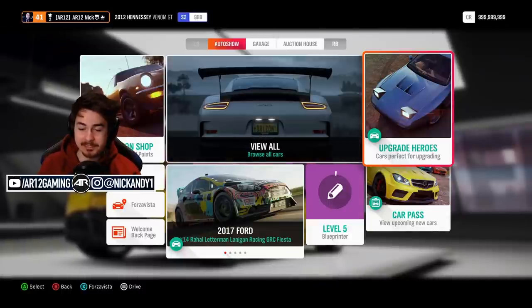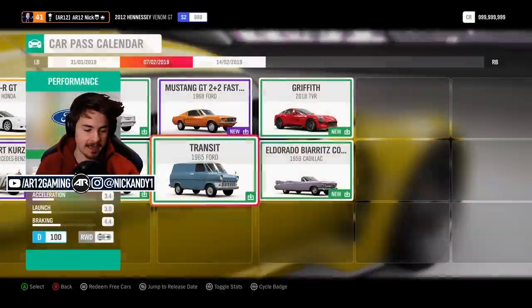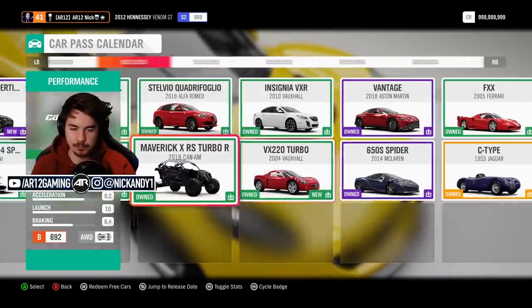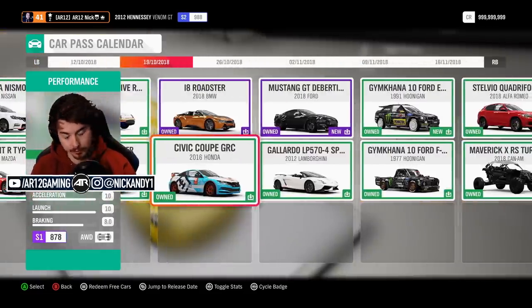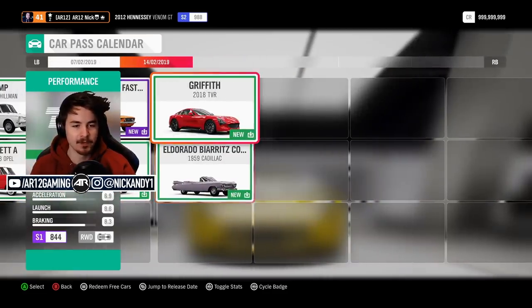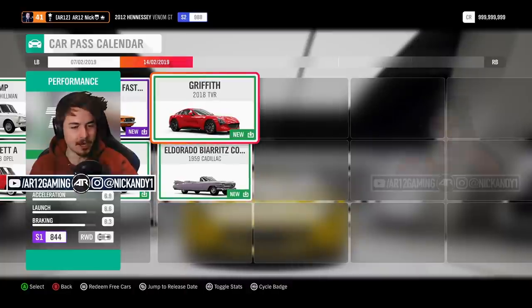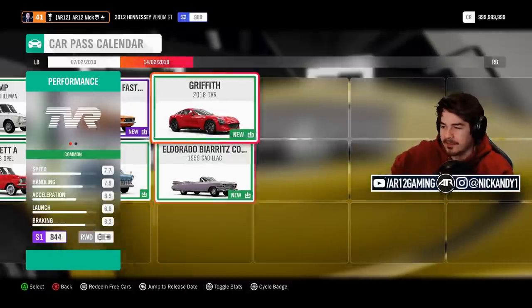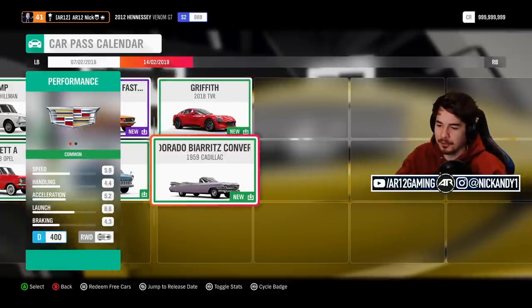It is officially the end of the car pass for Forza Horizon 4. You know how for the past couple of months we've been getting one or two new cars every week? Well, that is officially ending with these two — the TVR Griffith and the Cadillac Eldorado Convertible. These are our final two.